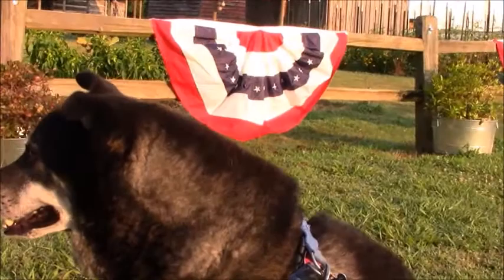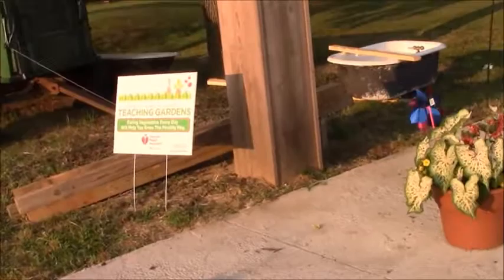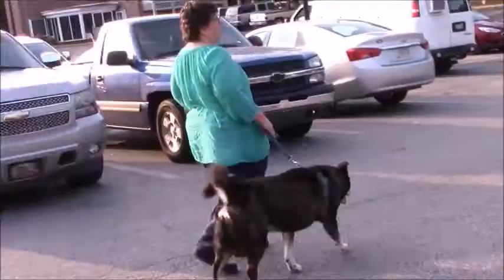We're at Casey Jones Village and Museum. Oh, they've got a teaching garden — how cool. The garden doesn't just teach about vegetables, but would have been a staple in 1900, the era of Casey Jones.